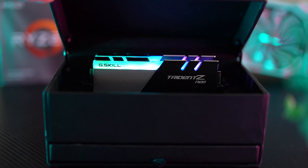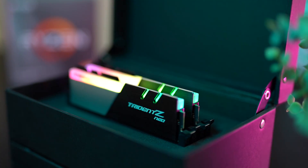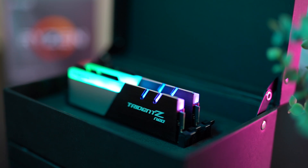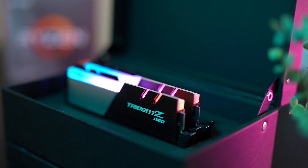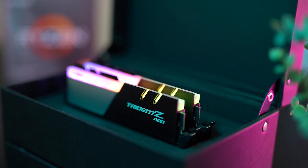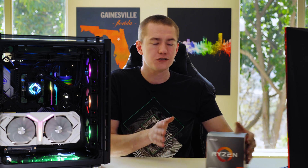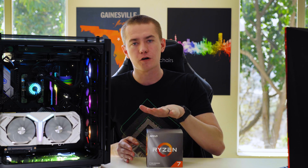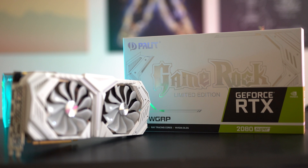Our RAM was provided by G-Skill — this is their Trident Z Neo, their new kit for AMD, with CAS latency of 16-16-16-18. It performed pretty well. I was actually initially trying to do an overclocking guide for the Ryzen 7 3700X, but manipulating RAM turned into something interesting enough to show everyone — just how important higher RAM speed can be on Ryzen. We started with 2133 megahertz, ran Cinebench, Time Spy, and Assassin's Creed Odyssey with our 2080 Super at 1080p high.